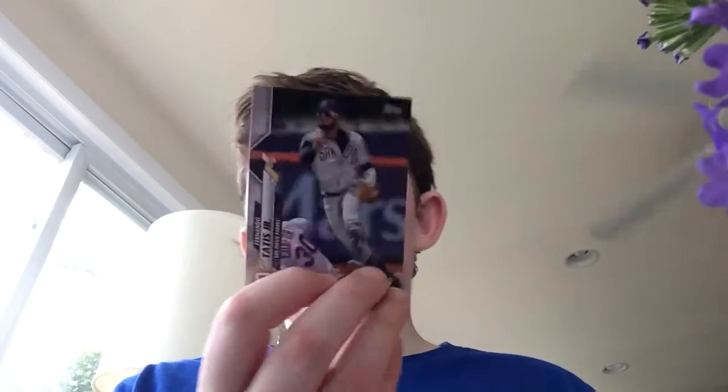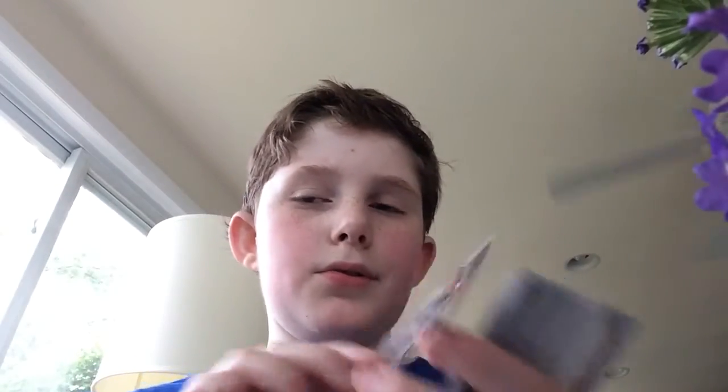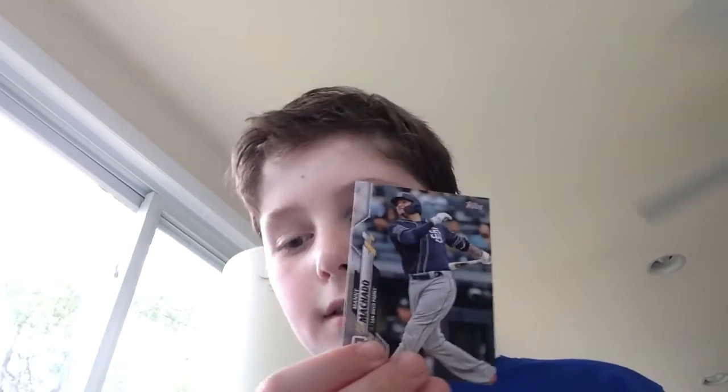We definitely have Gleyber Torres of the Yankees — nice. A little Tatis Jr. gold cup card from the San Diego Padres. I believe that's their old uniform — I think they changed it. Going to the pool pile. Tim Anderson — that's a good picture, he gets hyped, flowers in the background. Sorry about that. Machado, Tatis's teammate. I actually pulled a mini Machado short print from a 2020 blaster box — not too bad.